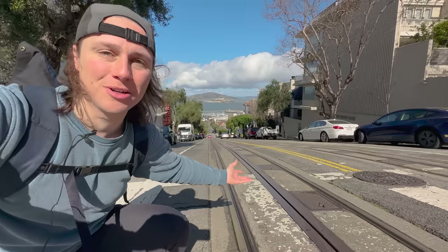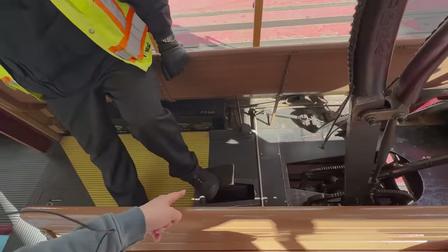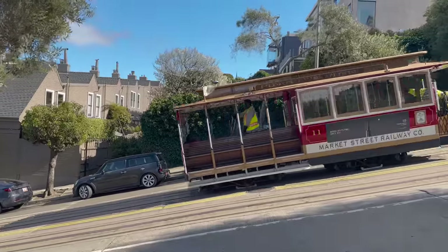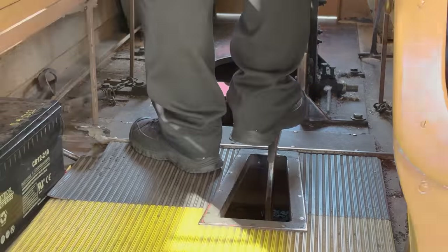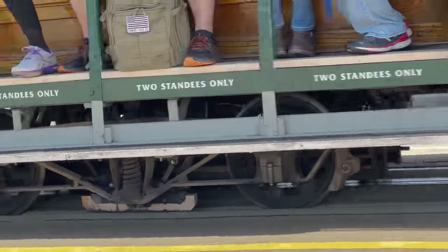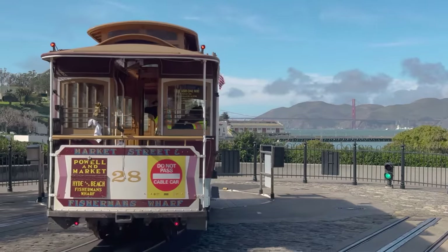The cable is constantly running underneath the street — in fact, you can hear it when you're just standing out here. But what about brakes? Because steel wheels on a steel track are slippery, let alone going downhill on a wet day. For that, they have an additional braking system which applies a large brake to the track itself, so these don't go careening out of control.